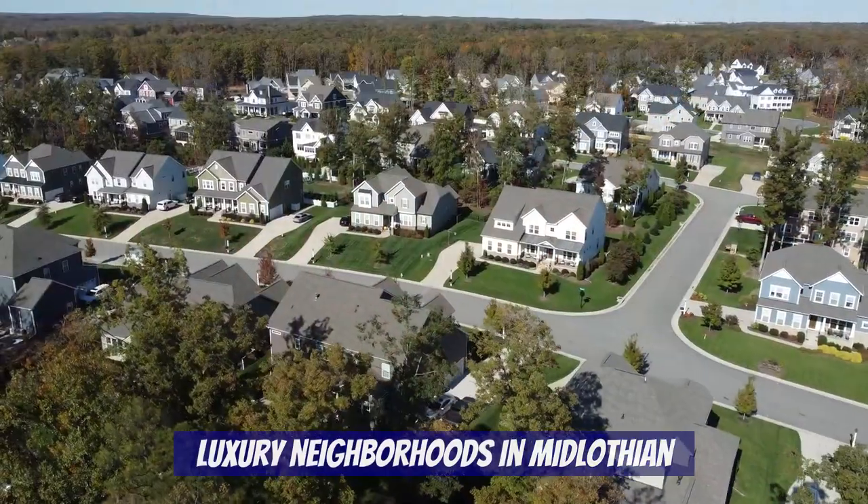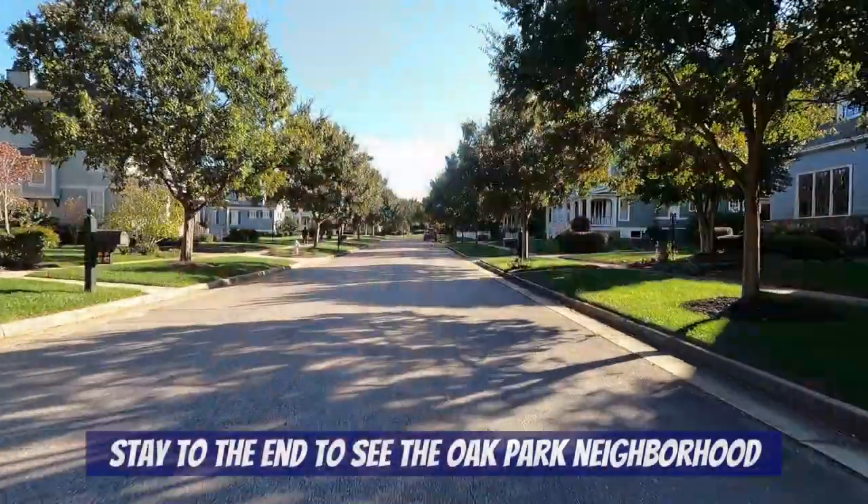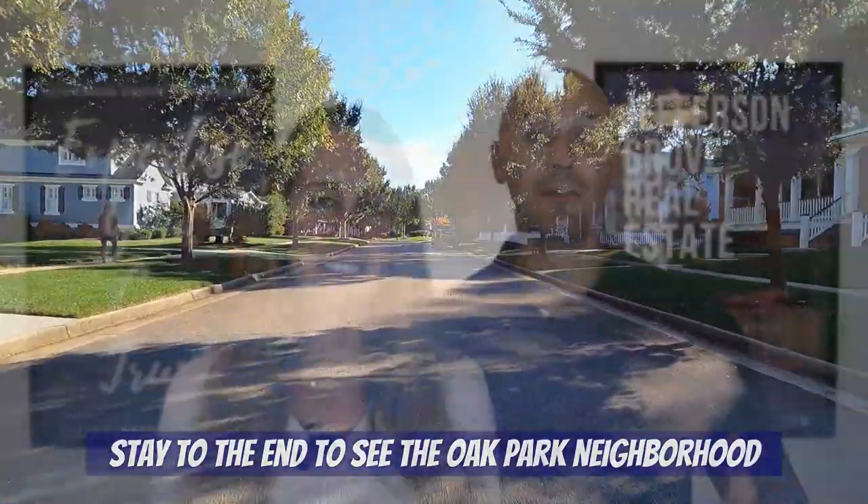Welcome to our channel, Living in Richmond Virginia, where we show you exactly what it's like to live, work, eat, and play right here in RVA. This will be the second video in our series about luxury home neighborhoods in different areas of Richmond. In this video we'll show you four different luxury neighborhoods in Midlothian. You will also get to see just how pretty Richmond is during the fall. The last neighborhood we cover is a real hidden gem, so be sure to stay to the end.